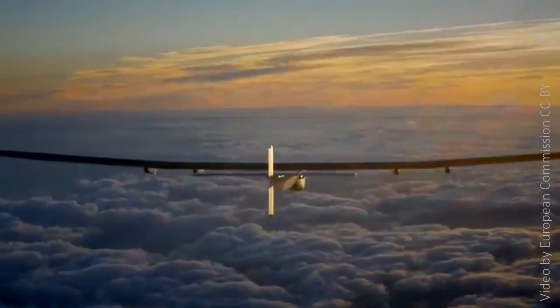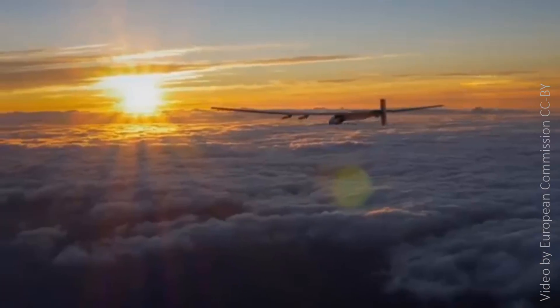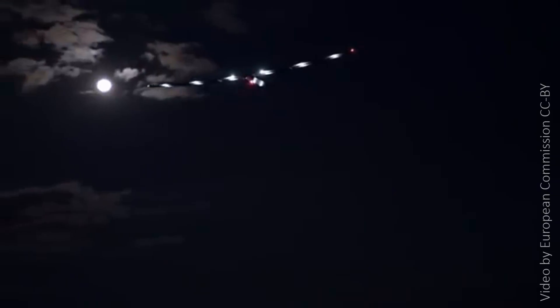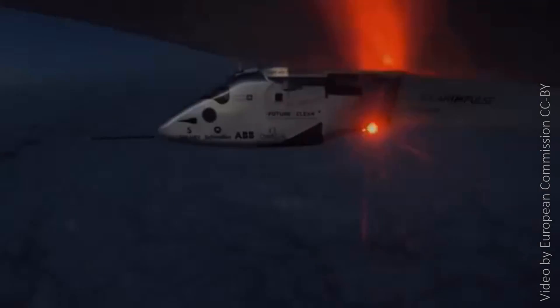My favorite aircraft is the Solar Impulse. The Solar Impulse is a single-seated plane powered by photovoltaic cells. It flew around the world on solar energy only and brought a lot of attention to the use of clean technologies for aircraft.